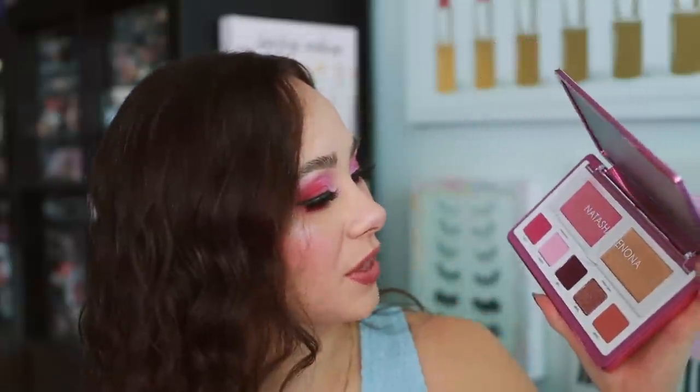Moving on to number 12: the Natasha Denona Love Face palette. This is not a bad palette but I again just don't find anything special about it so I haven't reached for it very often. After it was accidentally launched, Natasha Denona finally revealed it — it is available for pre-order if you're interested — but I just don't think this one is worth the money. Now I really like the eyeshadows; the quality is very good and they're very pretty, but my expectations are so high for Natasha Denona that when she doesn't do an amazing job it's going to automatically push my ranking down lower.